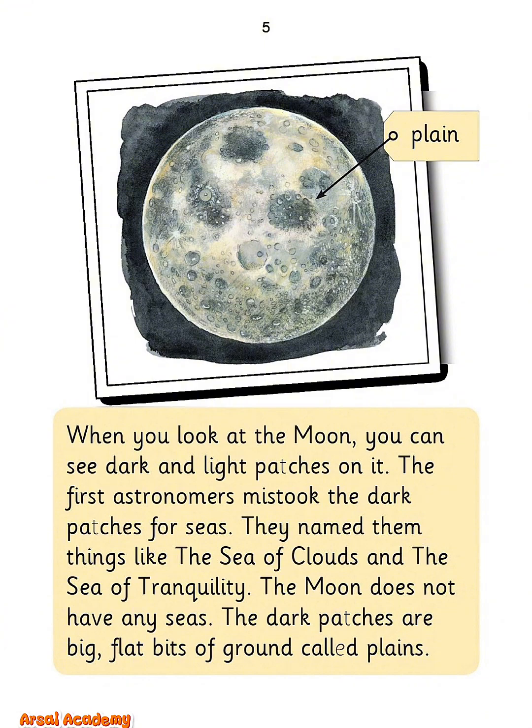When you look at the moon, you can see dark and light patches on it. The first astronomers mistook the dark patches for seas. They named them things like the Sea of Clouds and the Sea of Tranquility. The moon does not have any seas. The dark patches are big, flat bits of ground, called plains.